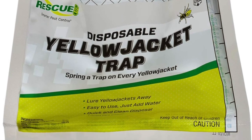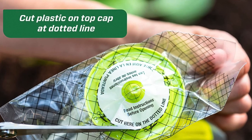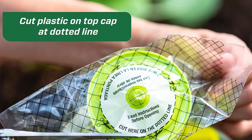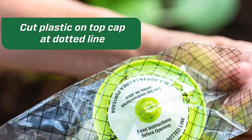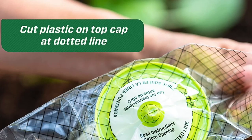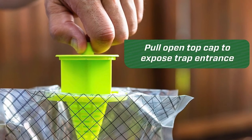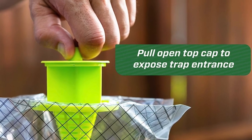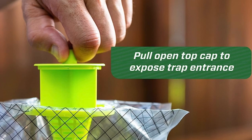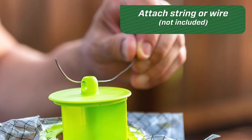Wasps attracted to the bait fly into the trap, which measures about eight inches long by eight inches wide, and once inside they become trapped and drown in the liquid. A convenient meter on the side helps you estimate how many wasps the bag has caught. Once the trap is full, simply drop it into an outdoor trash can — there's no need to come in contact with any of the survivors. Since this trap is also non-toxic, it's safe for use in the yard around pets and children.